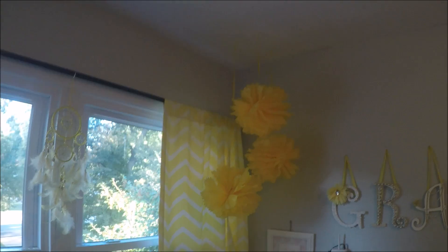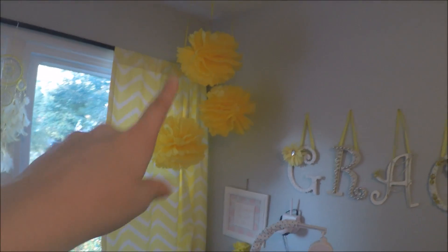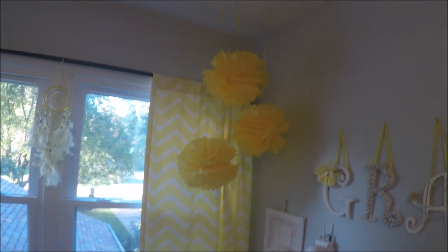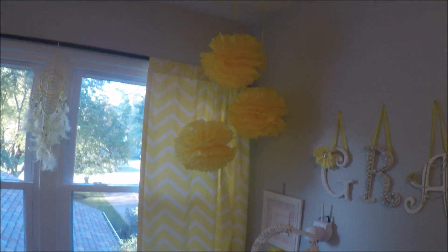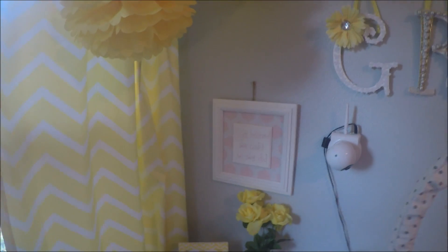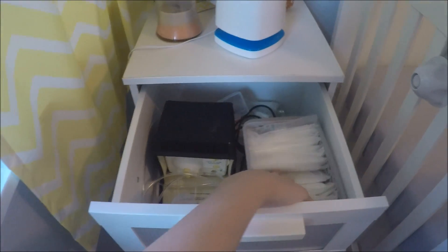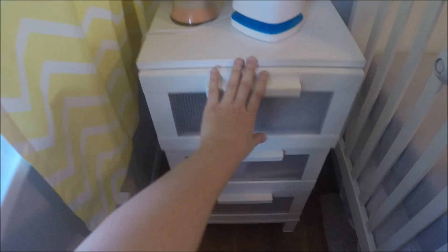Over here in this corner, I have these really cute pom-pom decorations. I got these from the dollar store — they were a dollar for four pom-poms, so this didn't even cost a dollar. And under the pom-poms is this little side table next to the crib. I just have stuff she hasn't used yet, her books, my nursing pads, and my pom-pom stuff — nursing stuff.